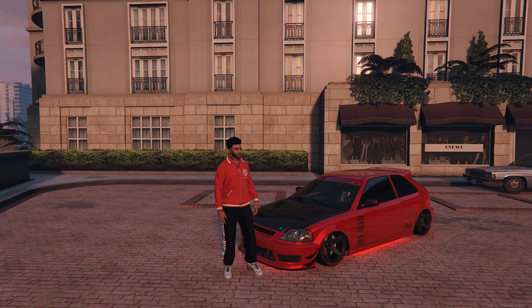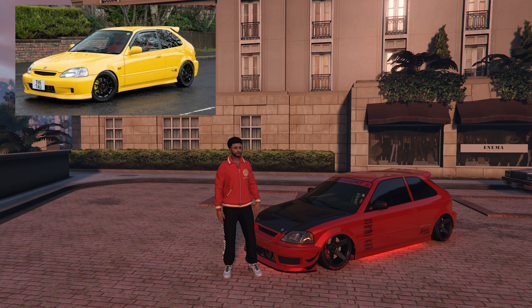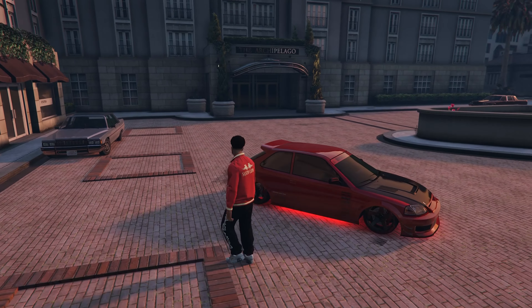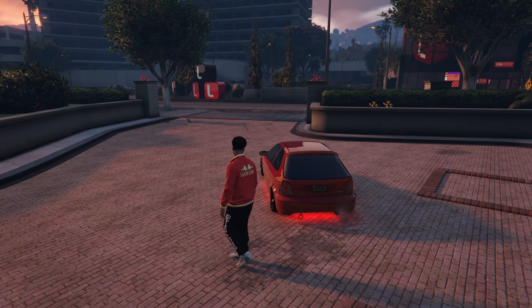Starting with number 10, the Dinka Blista Kanjo, which is based on the IRL Honda Civic Type R EK9. This car costs $580k, which is the second cheapest car on this list. However, it also has the second lowest top speed at 109 miles per hour. Overall, a cheap and good looking JDM car.